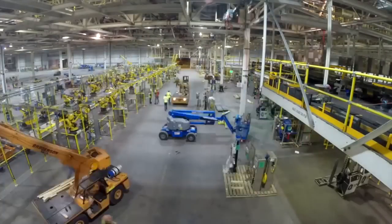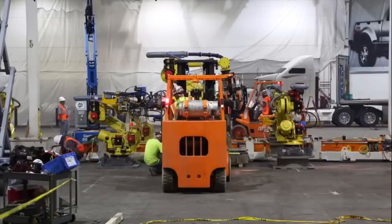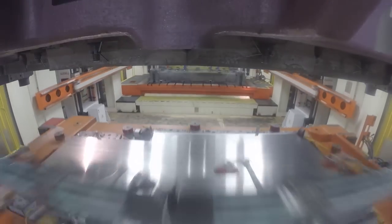500 robots and new stamping and assembly equipment were installed, and the automaker created new technologies in order to build the 2015 F-150 out of new parts, including rivets, high-strength adhesives, and laser welding. But what does it all look like in practice?